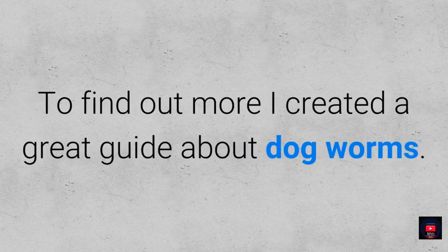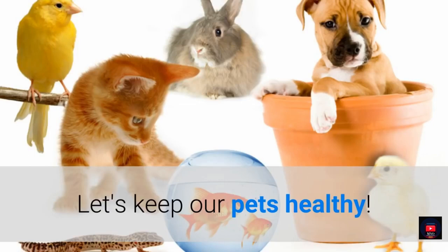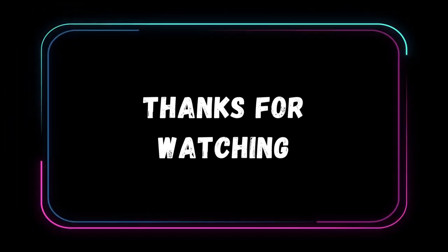To find out more, I created a great guide about dog worms. Let's keep our pets healthy. Thanks for watching this quick guide on how to keep your pets healthy.